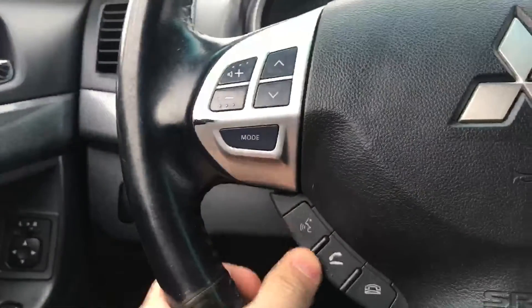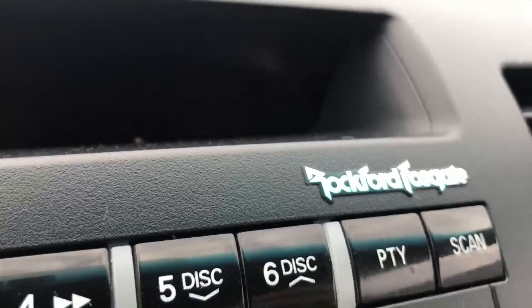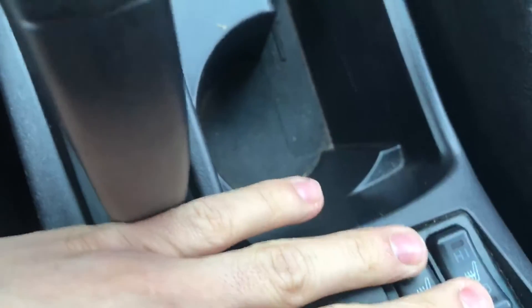It's got the leather-wrapped three-spoke steering wheel, Bluetooth voice command. Rockford — there you go. So you've got the upgraded sound system with the subwoofers and the tweeters. You've got heated seats, low and high.